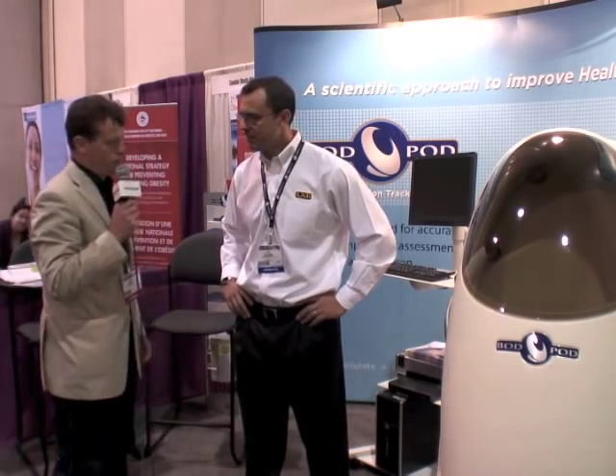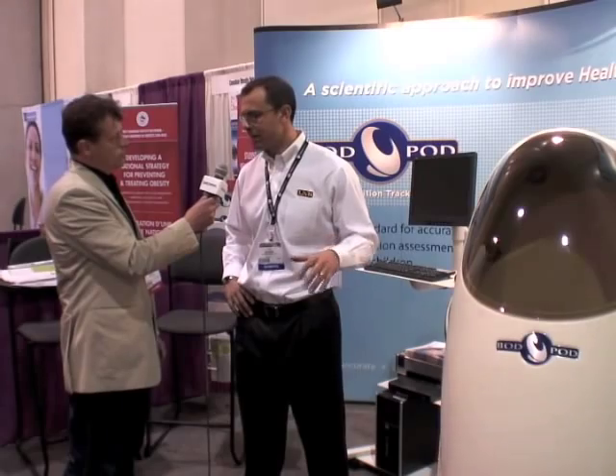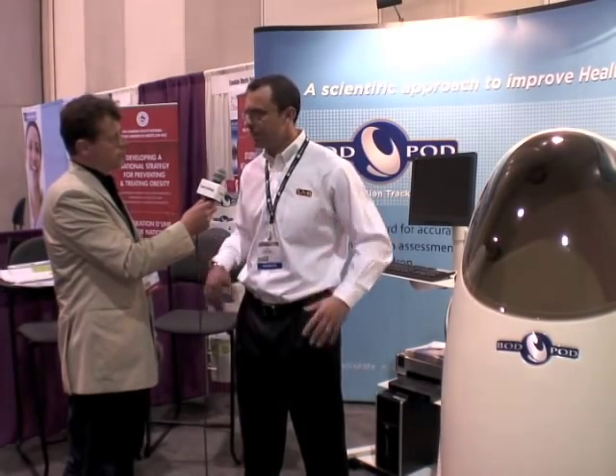Anyone familiar with the NFL will have seen this machine. About half of the teams in the NFL use it, and we also provide body composition testing at the NFL combine, which occurs once a year. It's an event where prospective NFL players leaving college are tested, and among the various tests performed there, body composition tests are performed utilizing the Bod Pod.